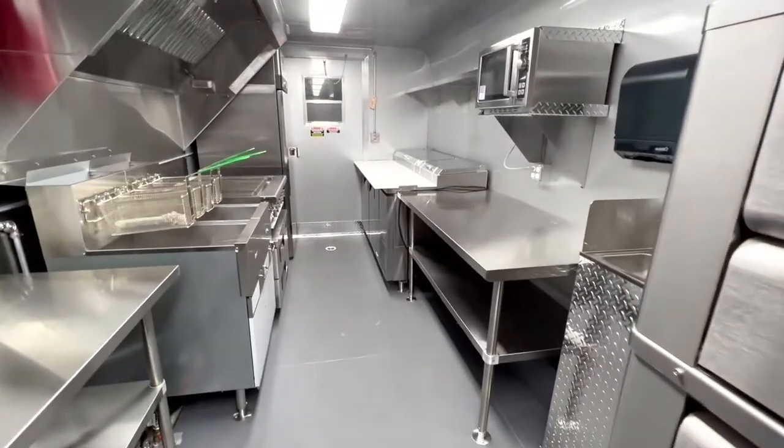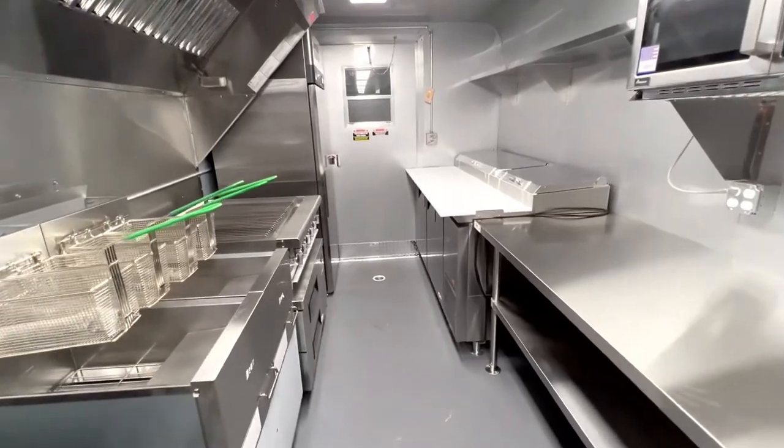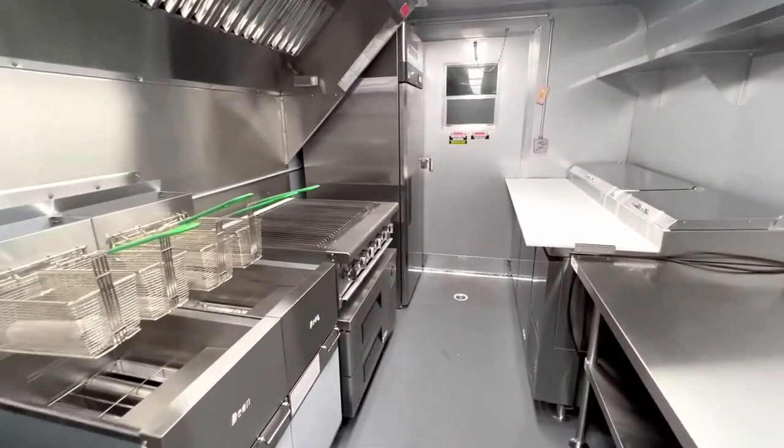Conveniently located, we have a hand sink, more workstation, a microwave, two deep fryers, and a broiler.